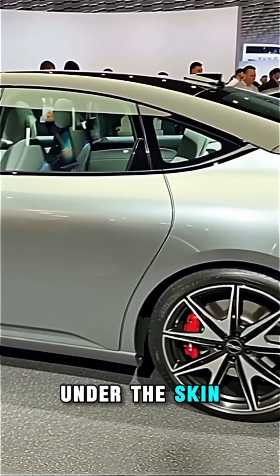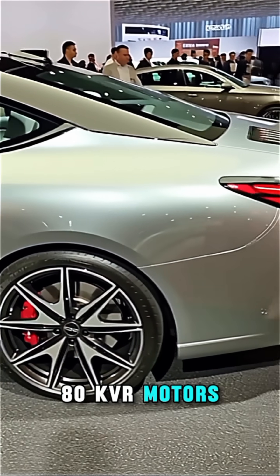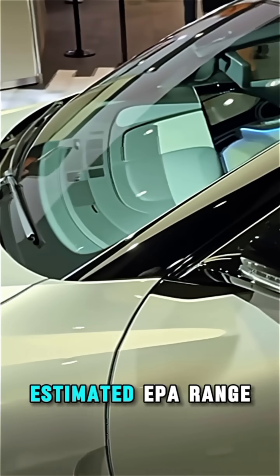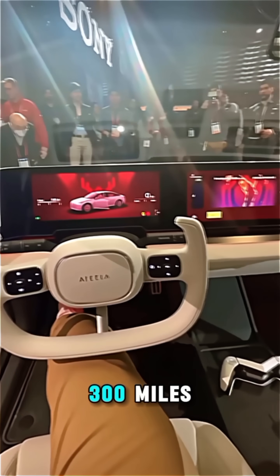Under the skin: twin 180-kilowatt motors, all-wheel drive, powered by a 91 kilowatt-hour battery pack. Estimated EPA range: 300 miles.